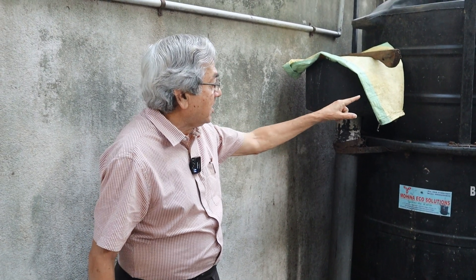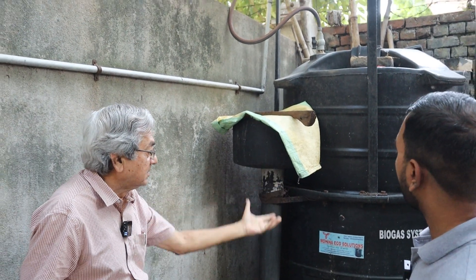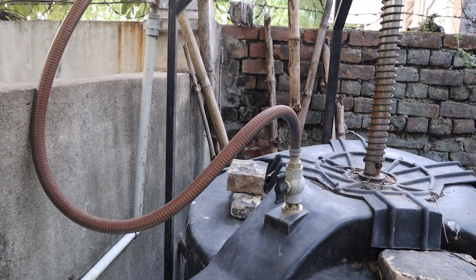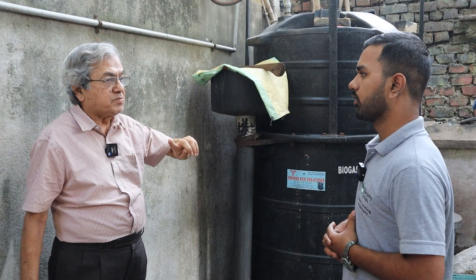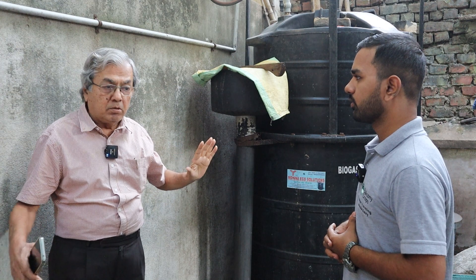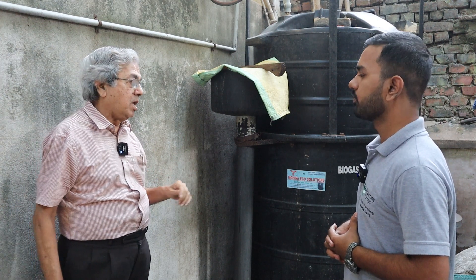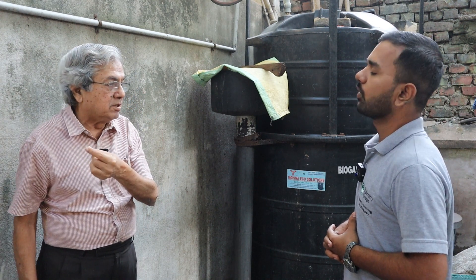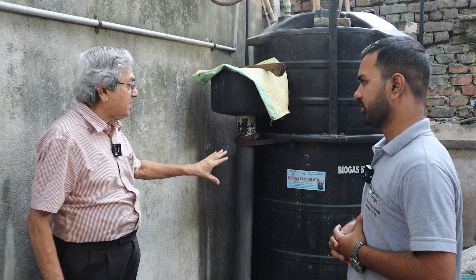Once the gas is produced, it comes up. This is a floating drum where gas is stored. I channel the gas through this pipe and take it to the kitchen for cooking. There are one plus point and one minus point. Plus point: there's no pressure, so there are no accidents — no danger of blasting like what happens with LPG. Minus point: because there's no pressure, cooking takes place a little slowly.